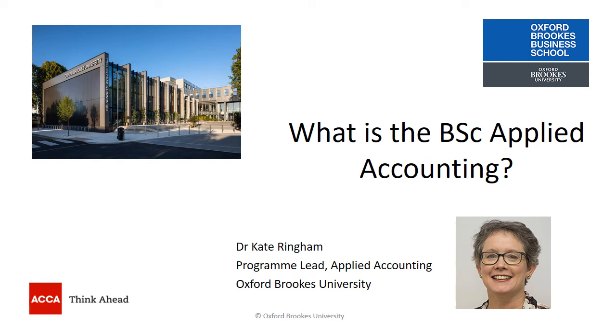Hi, my name is Dr. Kate Ringham and I'm the Programme Lead in Applied Accounting at Oxford Brookes University. The purpose of this video is to explain a little bit more about the BSc Applied Accounting.